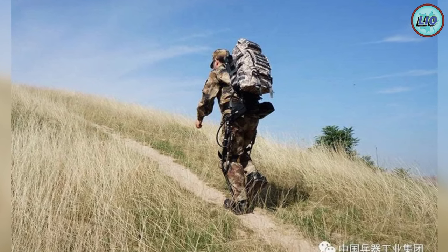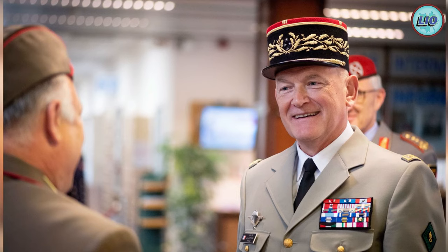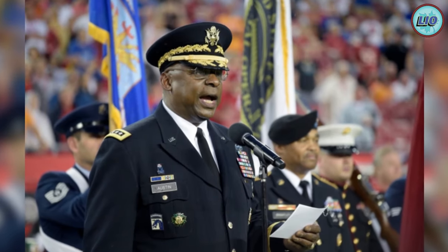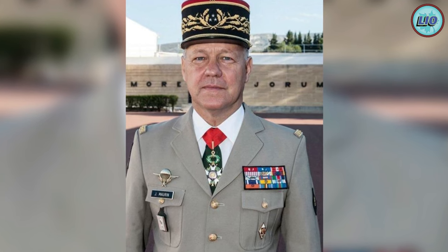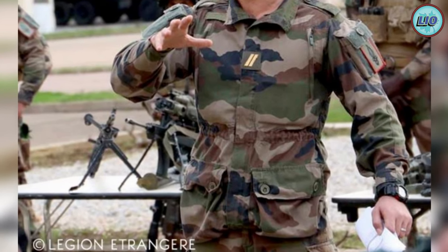Number 5: FELIN — France. This system was developed by the French in partnership with Safran Electronics and Defense, and it is one of the few uniforms on this list that has been deployed in combat. Around 300 troops wore these suits during the Afghanistan war. The project cost 1.3 billion dollars. The suits feature a specialized helmet with real-time positioning, greater battle protection, camouflage, and are powered by the soldier's rechargeable lithium-ion batteries.